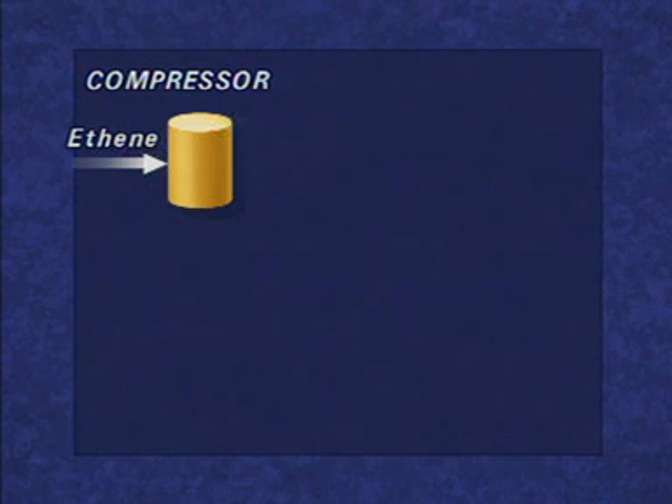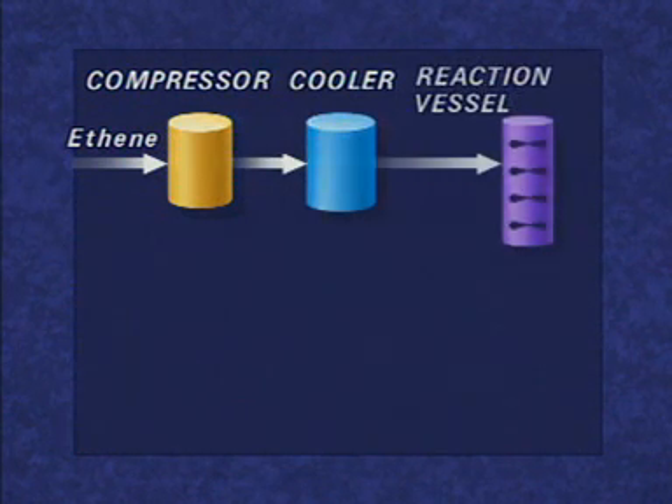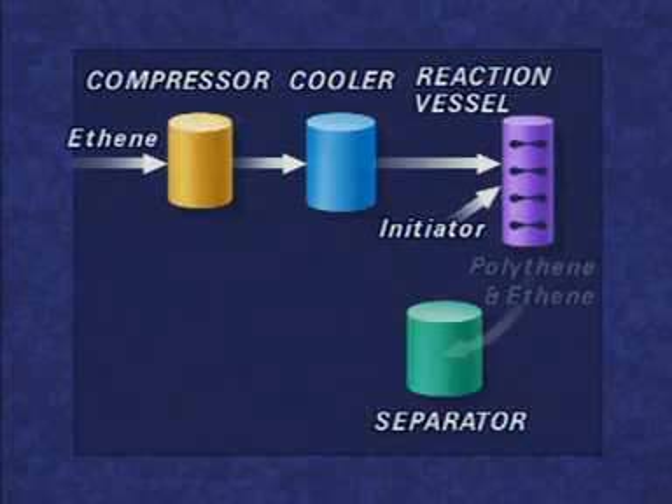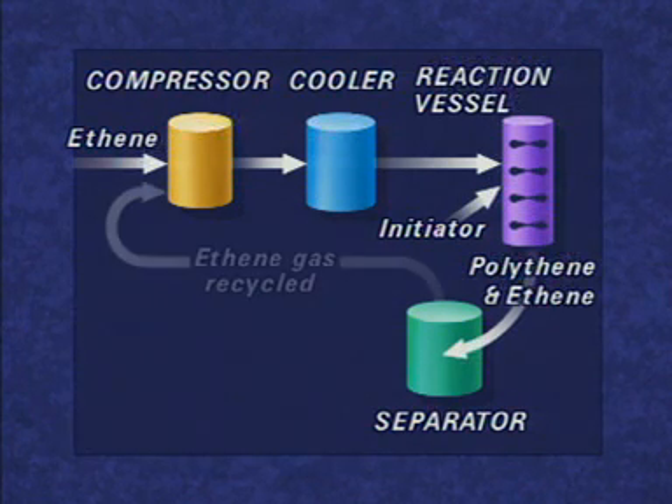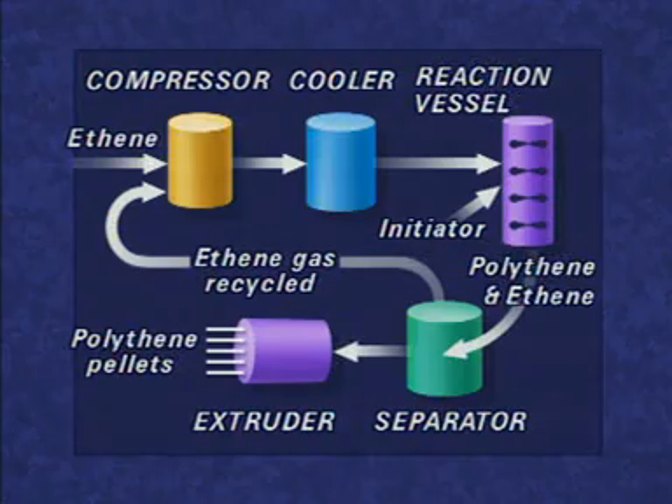Ethene, made from natural gas or crude oil, is taken into the plant and compressed. The gas is cooled and then passed to a reaction vessel, where an initiator starts the polymerisation to form polythene. Unreacted ethene is separated and recycled to the compressor. The polymer is extruded and cut into pellets.